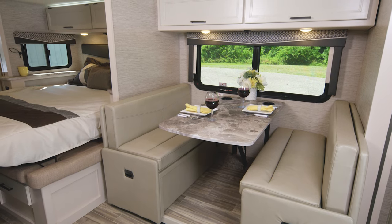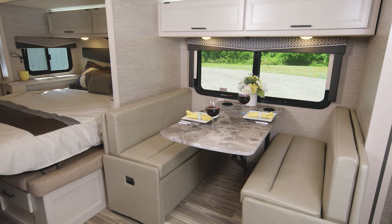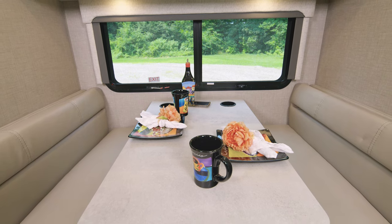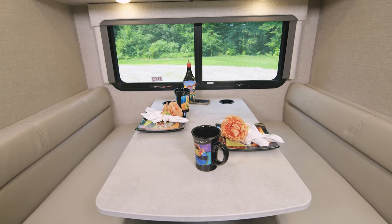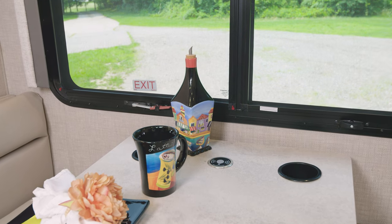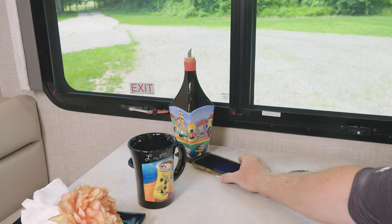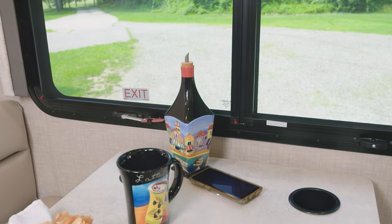You are finally set up. Break out that bottle of wine you've been saving for your maiden voyage. You can also use this area as a mobile office, or even a place to hop online and see what adventure you want to have tomorrow. Is your phone running out of juice? There is wireless charging with USB-C and USB-A ports built right into this booth.